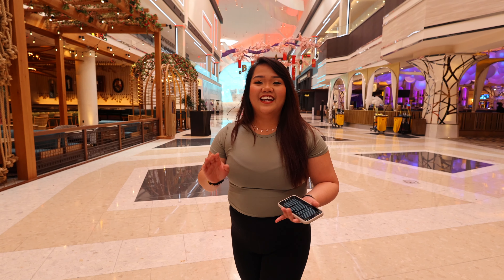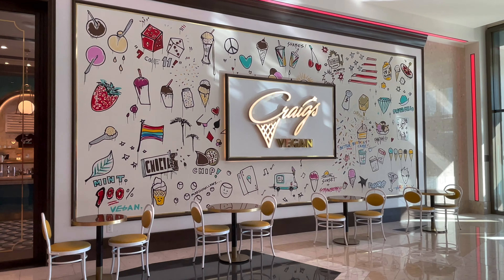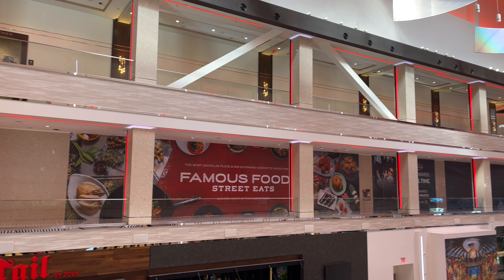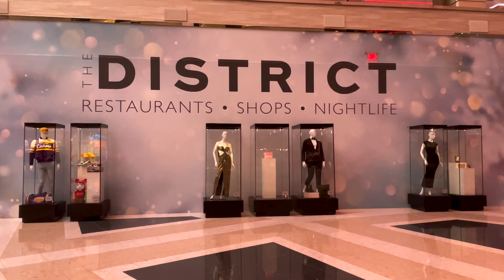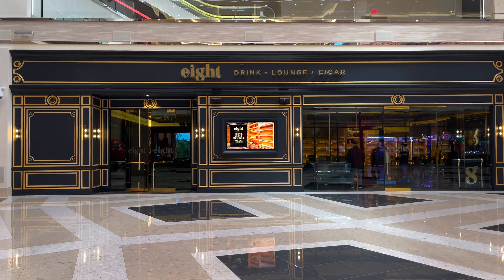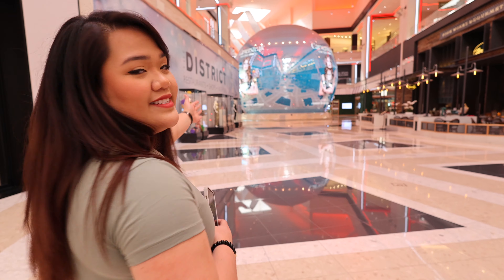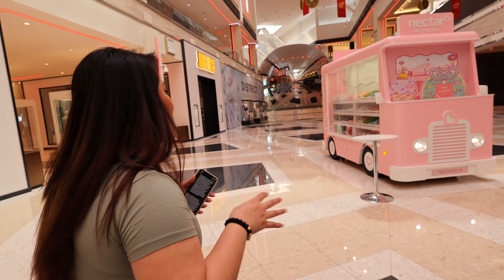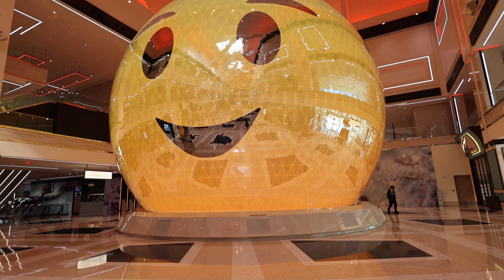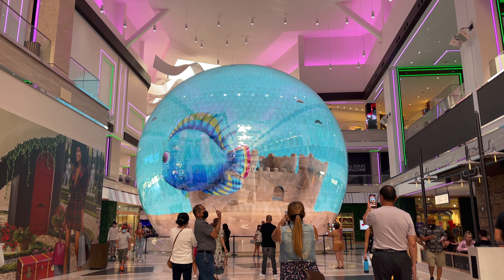Located right at the main Strip entrance of Resorts World, you'll find the District, which is your main shopping experience. It's filled with trendy, unique retail stores, fine and casual dining, and lots of other options. Not all of the stores are open yet, but I'm very excited to see what this whole place will look like once everything is ready. Right in the center is the main centerpiece — the globe. They're constantly changing the display, which is one of my favorite things to look at here.